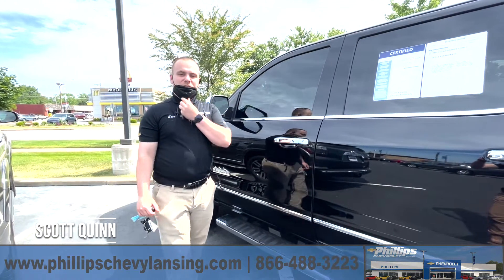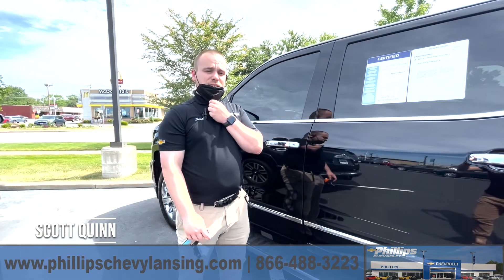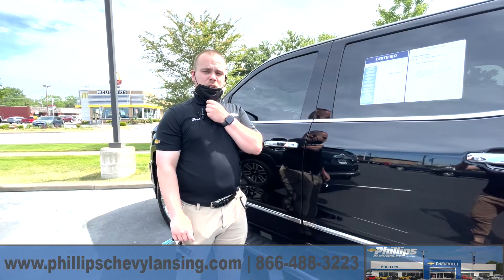How are you doing? This is Scott Quinn from Phillip Chevrolet in Lansing, Illinois. I just want to show you the 2018 Chevy Silverado, the High Country.